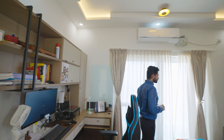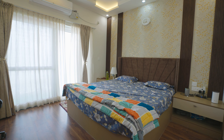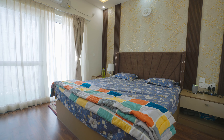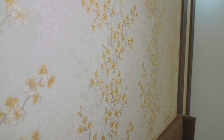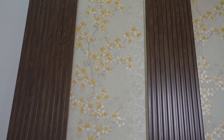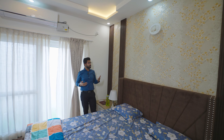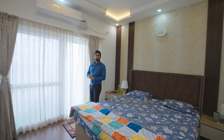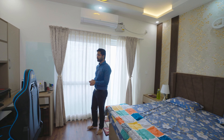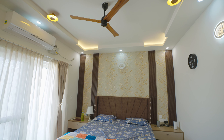Coming to this part of the room — this is a queen-size bed with a headboard cushion. Behind this, floral wallpaper and louvers have been given. We have kept the theme consistent across the bed, louvers, wallpaper, and the study unit. The color combination of the bed, wallpaper, and study unit is a magnum opus.